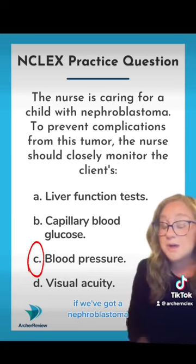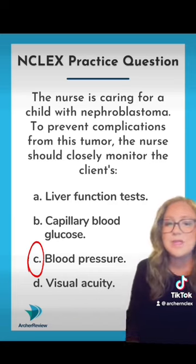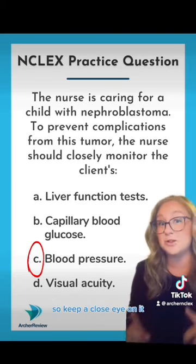If we've got a nephroblastoma, we can cause increased renin release in that kidney. That can cause fluid retention. The blood pressure can go up, so keep a close eye on it.